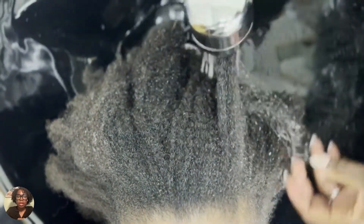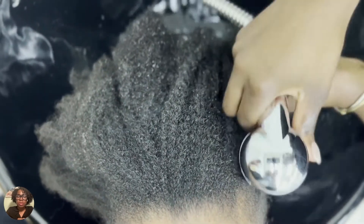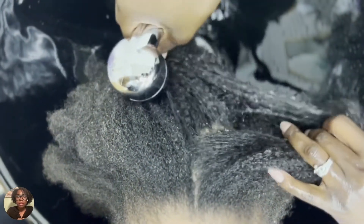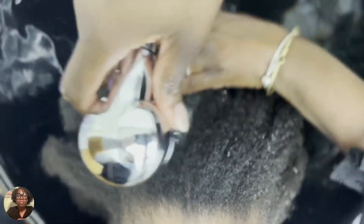This particular client had a combination of using those ingredients and also not cleansing regularly, and therefore needed a deep cleanse and moisture treatment with steam to help accelerate allowing her hair to accept water. And even then,